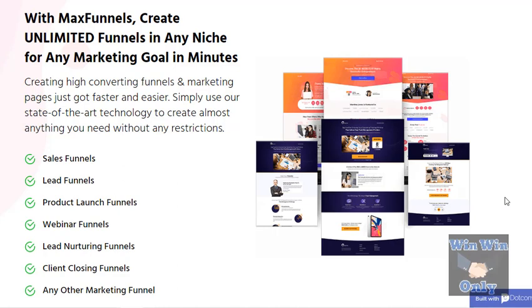Hey guys, this is Sam Clark from Win Win Only. We're talking today about Max Funnels, which is a brand new product released in September 2019. We all need a funnel creator, but the problem is most of them are very expensive to run. For those who are fairly new to the market or looking for some alternatives to funnel creation, you might have tried some other products out there that are quite frankly junk.